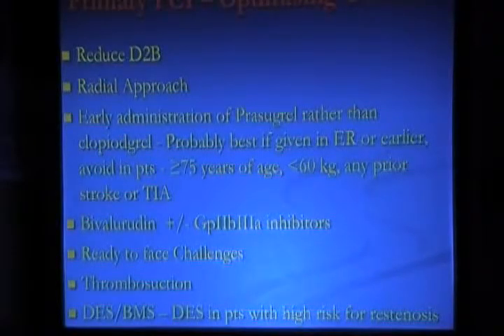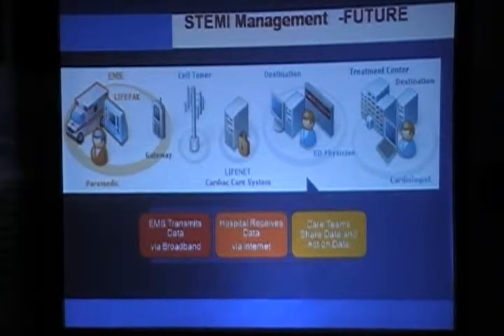The outcome should be optimized by using the shortest door-to-balloon time possible with a radial approach, use of prasugrel 60 milligrams rather than clopidogrel, bivalirudin as a direct thrombin inhibitor, and being ready to face challenges with thrombus suction and stenting to improve outcomes in acute MI. In the future we will save more time as we develop more sophisticated EMS systems where the hospital can be immediately informed and the patient prepared — the ambulance with GP IIb/IIIa inhibitors and the patient shipped directly to the cath lab.